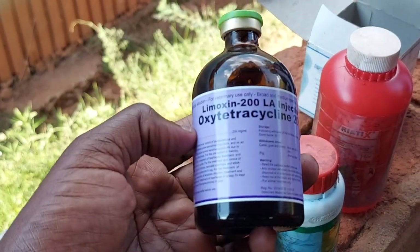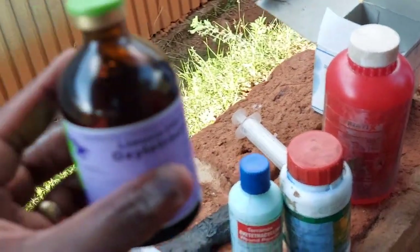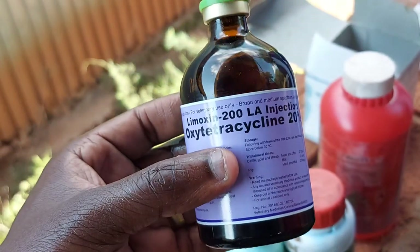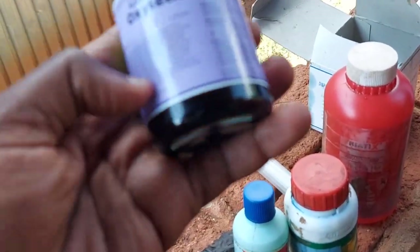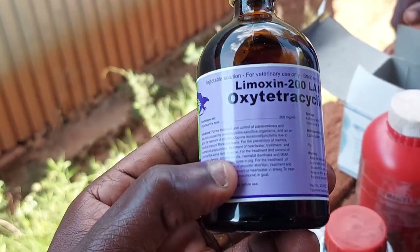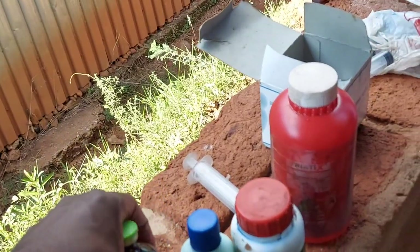This is an antibiotic — oxytetracycline injection. We have used this to prevent miscarriages and for infections that need antibiotics. We've been giving this long-acting oxytetracycline, and this has really helped our goats.